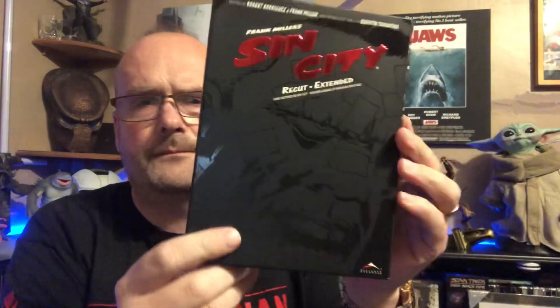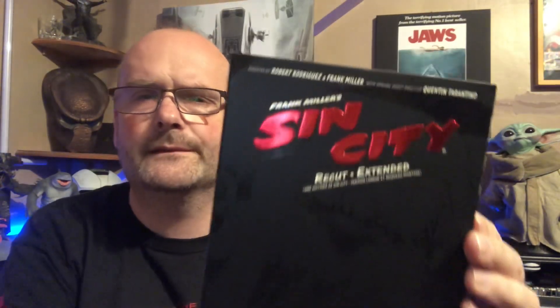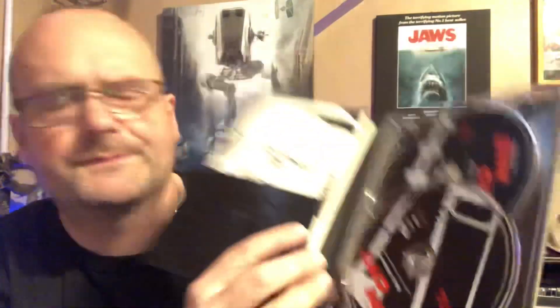So when we open this one up — like I said, it is in a box. There's a spot gloss of Marv, I believe his name was, the Mickey Rourke character in the film. And when we open it we're given two discs. The most interesting thing about this release, primarily, is what I'll come to in a minute.